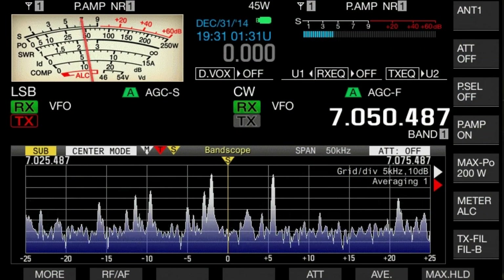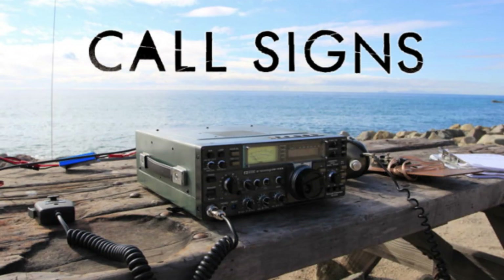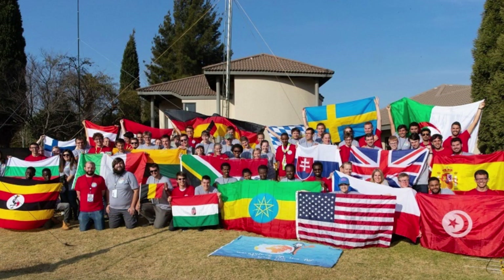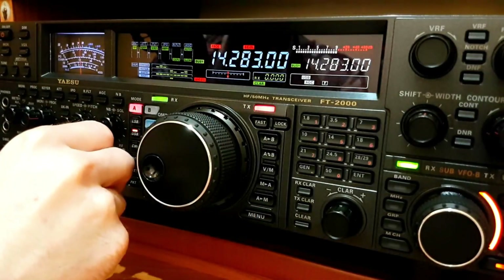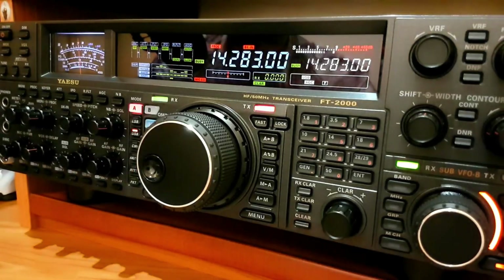Call signs are as diverse as the people who use them, and they each carry the unique stamp of their country of origin. For example, M or G at the start of a call sign indicates a radio station in the United Kingdom, while K, W, or AA to AL are reserved for the United States. Over in Japan, you'll hear JA to JS, and in Australia it's VK. ZS will connect you with a South African operator, VE is for Canada, and LU stands for Argentina. These prefixes are virtual passports signifying the country of origin and allowing for immediate recognition among operators worldwide.